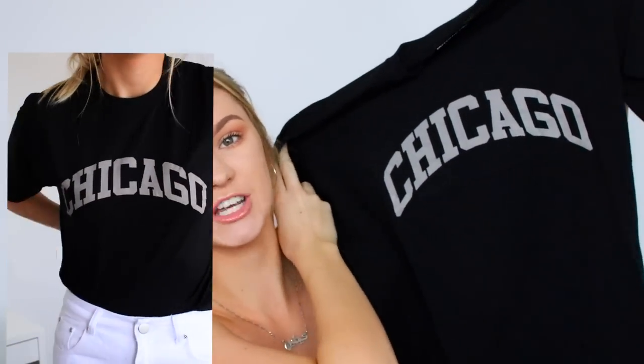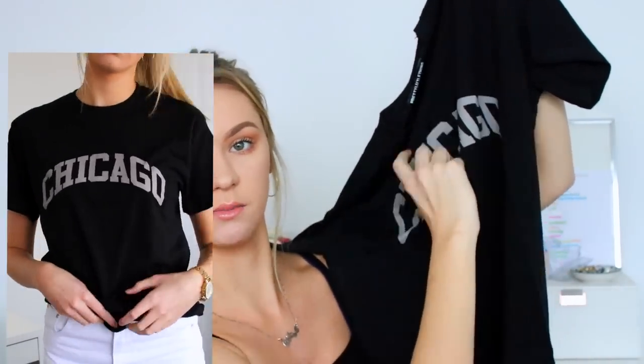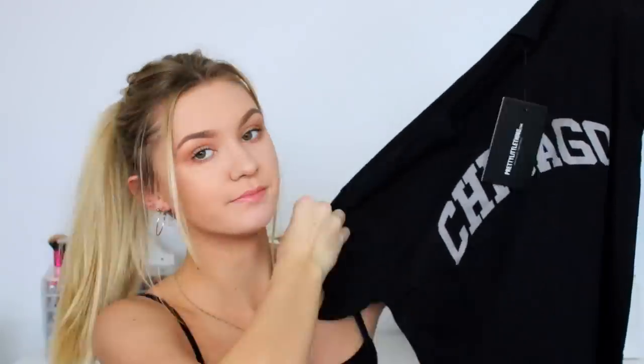I got everything in either a size small, a size 8, or the tall stuff I got in a size 6. This next one was very well styled on the model so it obviously struck out to me. It's black and it says Chicago. I've already got a top from another brand with similar branding on the front and as soon as I saw this I thought I need another one — this one says Chicago so it's just a bit different. Fun!